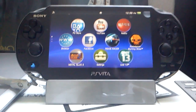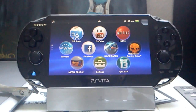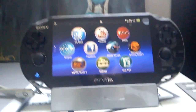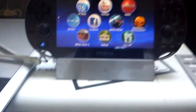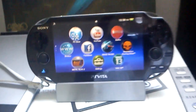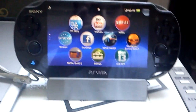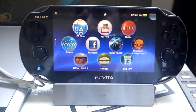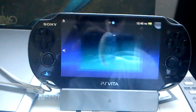Hey everyone, today I want to show you a website where you can download free movies. There's a list of categories where you can find some good movies. They work very well with the PlayStation Vita since the website is meant for the PSP, so all the movies are in mp4 format. What you do is go to your web browser.